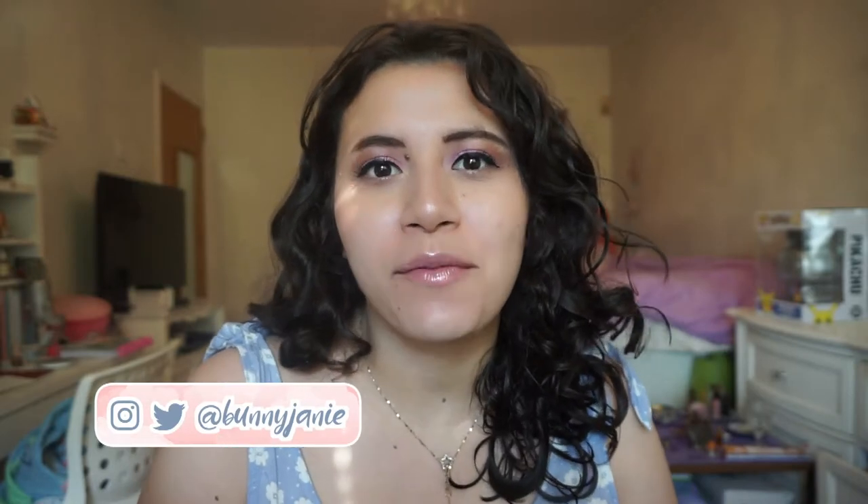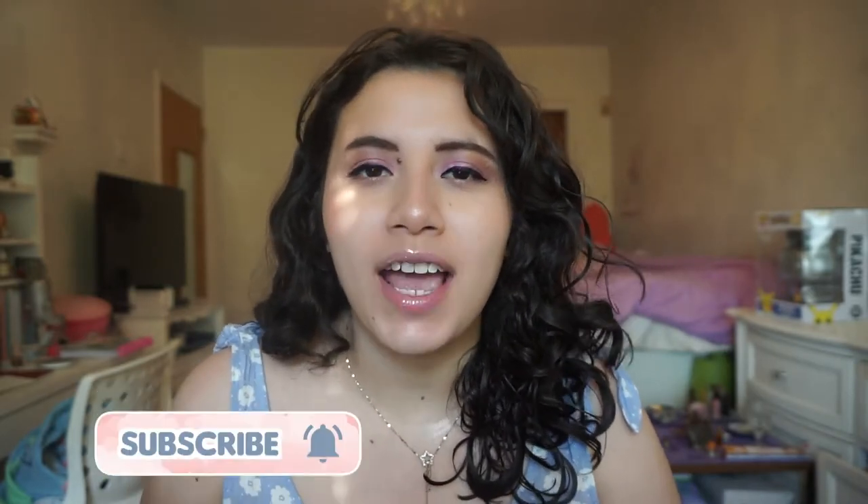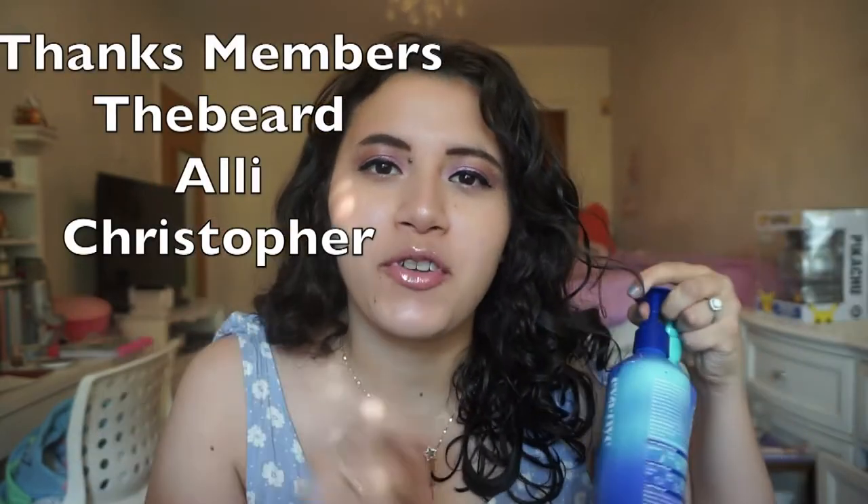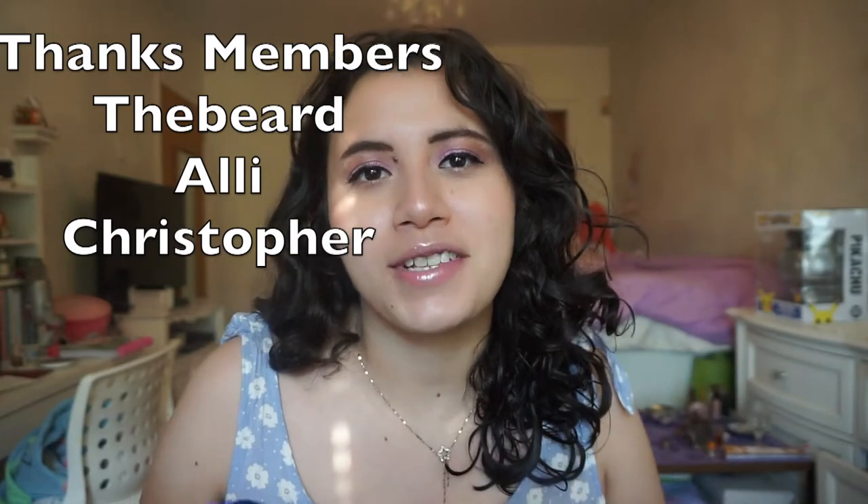Hi everybody, welcome to my channel! It's time for a hair product review — these are my favorite types of videos to film. I'm gonna have some timestamps breaking everything down. Also, special thanks to my channel members for helping support this channel through difficult times, I really appreciate it.